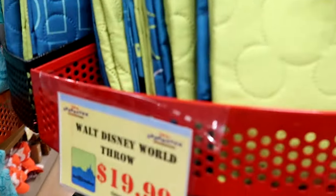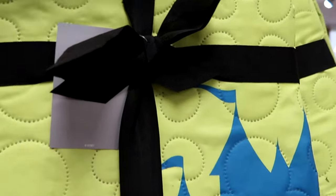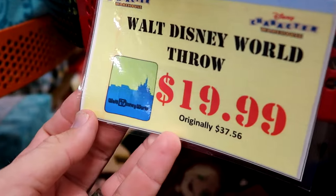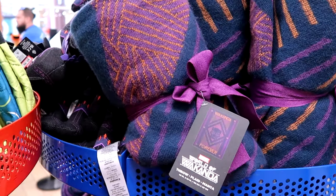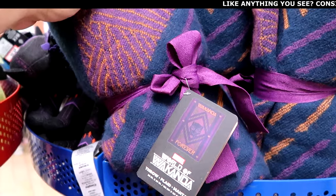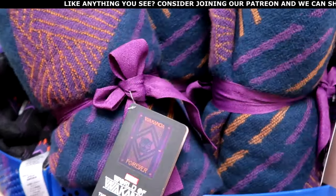They have retro Walt Disney World throw blankets with a quilted Mickey Mouse pattern and Cinderella Castle — says Walt Disney World, $19.99 from $38. They also have a bunch of Black Panther World of Wakanda throw blankets — so super duper soft, says Wakanda Forever, $29.99 from $70.